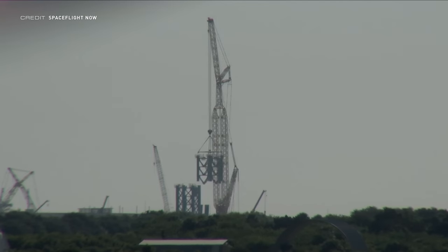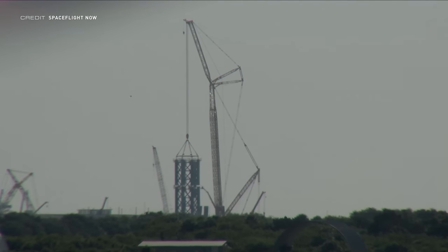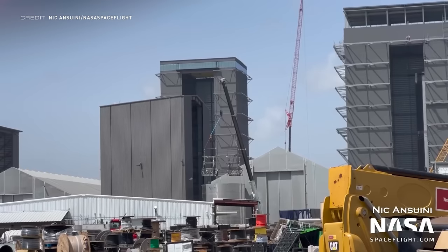SpaceX did lift Section 2 during the daylight hours, however, so we did get a nice look at that. Boca Chica has been busy as usual, with a hive of activity surrounding the ground service equipment and booster number 7. First though, let's talk about the ships.